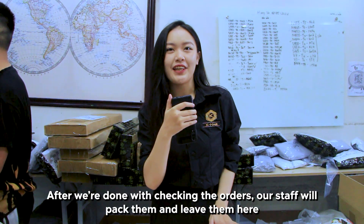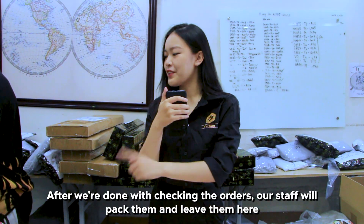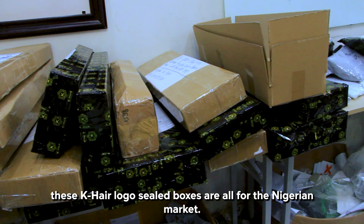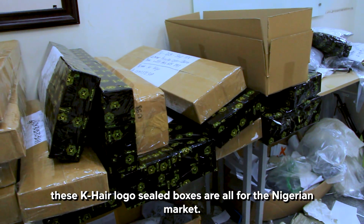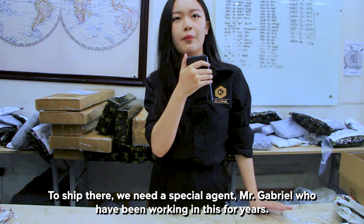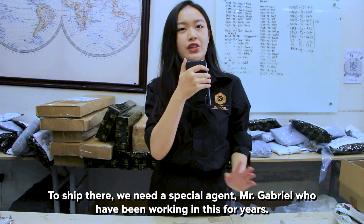After we are done checking the orders, our staff will pack them and leave them here. These K-Hair logo-sealed packages are all for the Nigerian market, and to ship there we need a special agent, Mr. Gabriel, who has been working with us for years.